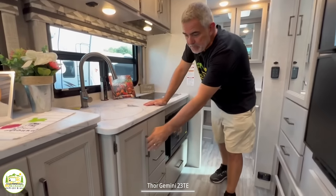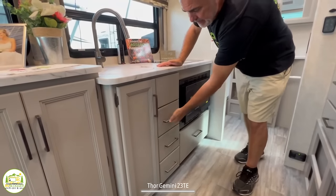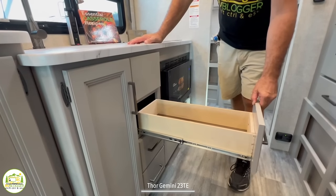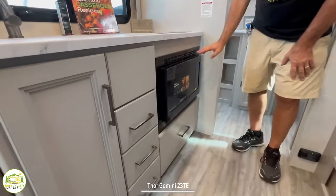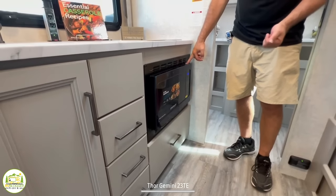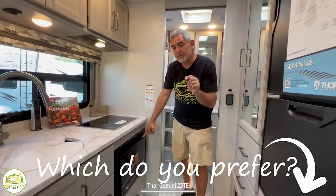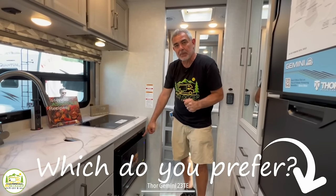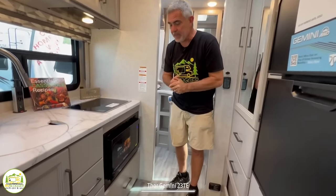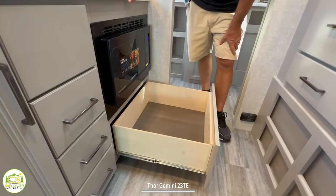Just below the kitchen sink is where the trash can cabinet is located, and next to that you have three nicely-sized drawers that fully extend to store all your kitchen utensils. Just beyond that is a convection-style microwave oven — they don't have a regular gas oven but went with the convection-style instead. Let us know in the comments whether you prefer a traditional gas oven or if you're okay with a convection microwave. Down below the convection microwave is a large drawer for storing all your pots and pans.